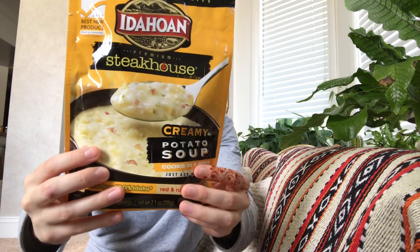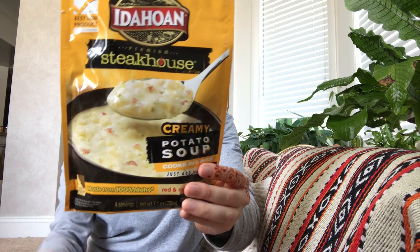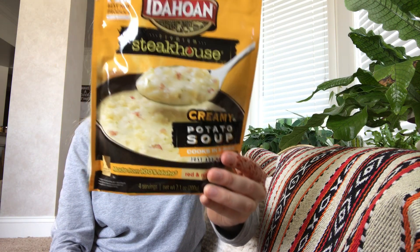Next I'm pulling out Idahoan Premium Steakhouse Creamy Potato Soup, which cooks in five minutes. This retails for $2.99. This is great — they usually have some sort of meal prep type item. On those nights when you're not really sure what to make, this is a great thing. Quick and easy to make. I'm excited for that.